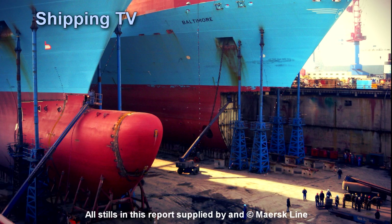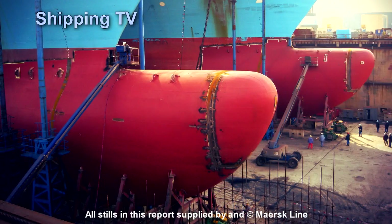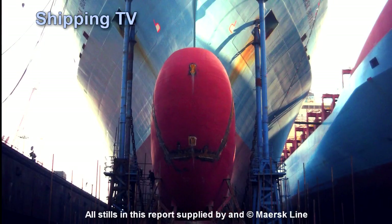Maersk believed that replacing bulbs may save around five percent on fuel, and during 2013 ten vessels will suffer the slight indignity of a nose job. You'll be able to see the change when vessels are sailing in relatively unladen condition, because the top lines of the new bulbs are much straighter than higher speed bulbs.